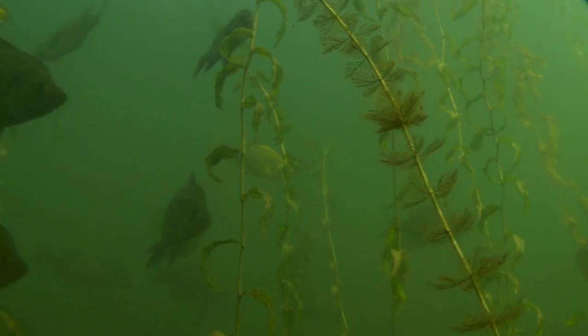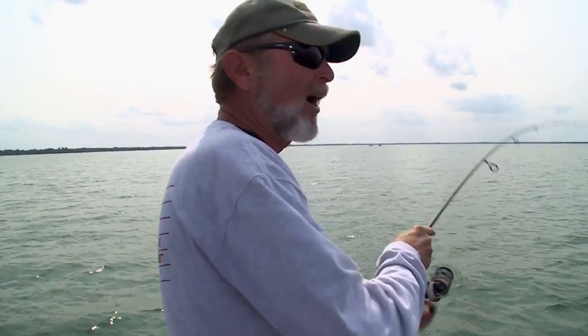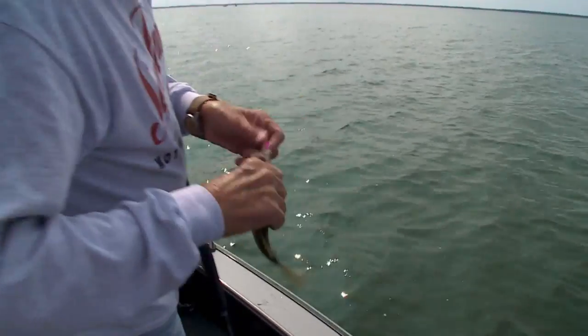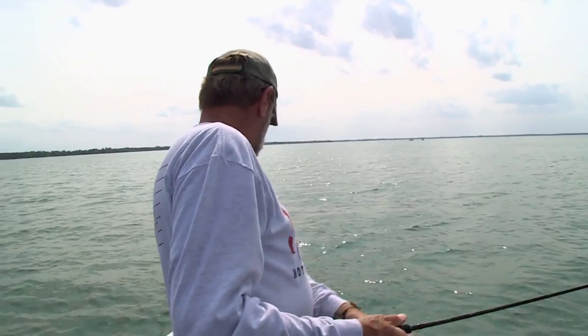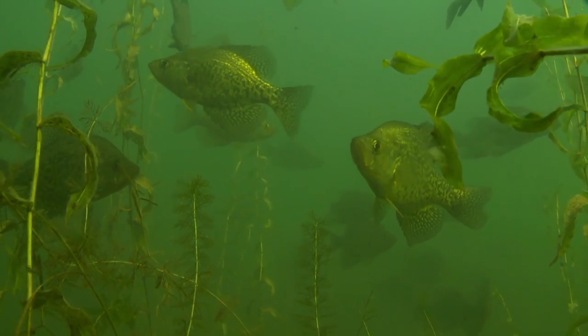Just a nice average run of fish — that's probably true in most parts of the country. Here's another one. I'll flip this little guy, let him grow up again. There's a nice little pot of them sitting right in here. Shouldn't take me too long to whack a limit out of here.